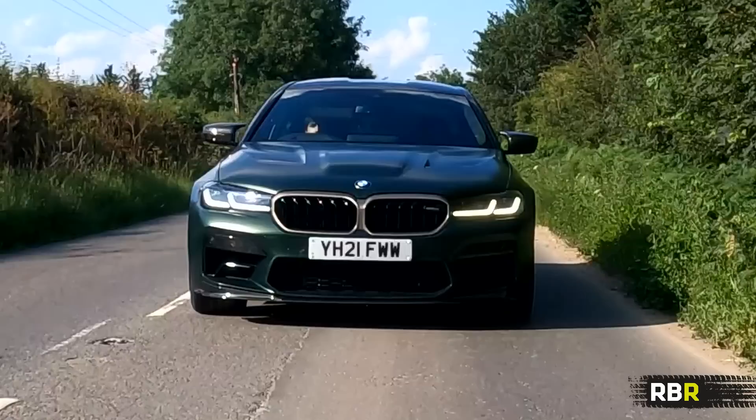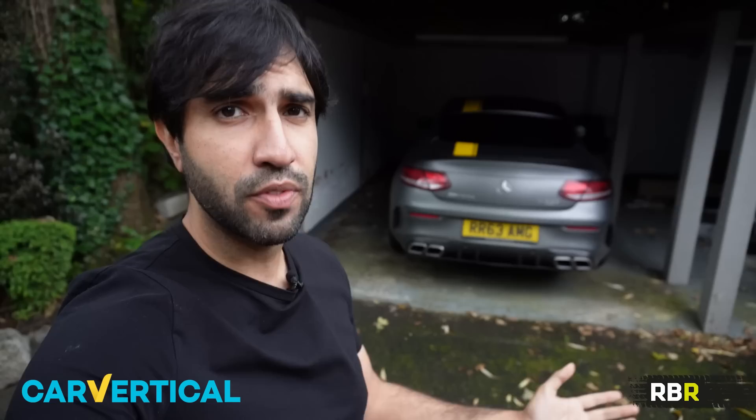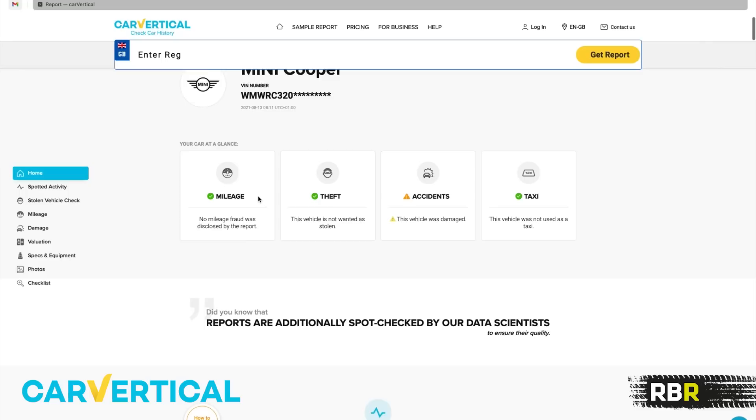Our sponsor today is Car Vertical — it's a website that allows you to check crash history, insurance history, auctions, whether a car has been used as a taxi, and so much more. It's an indispensable tool for anyone looking at a used vehicle. Inside Car Vertical, you can enter any reg and the car comes up. We've got an example Mini Cooper here, and you can check the mileage, whether it's been stolen, any accidents, whether it's been used as a taxi.